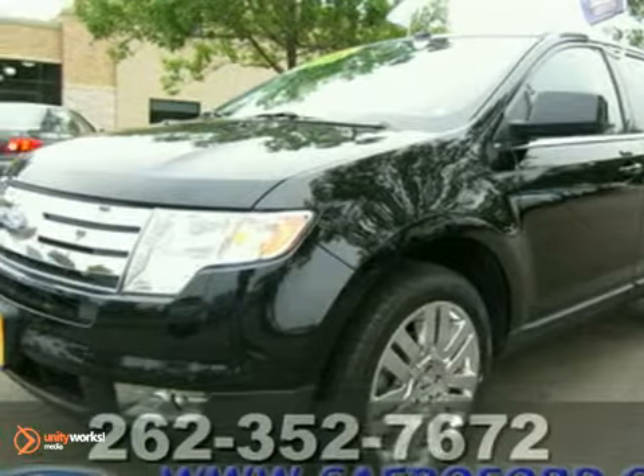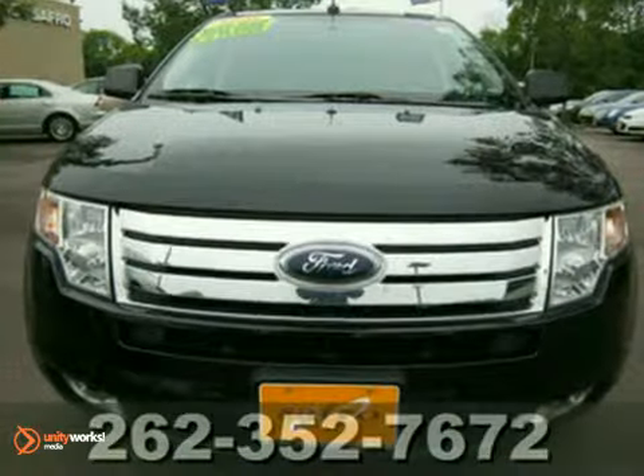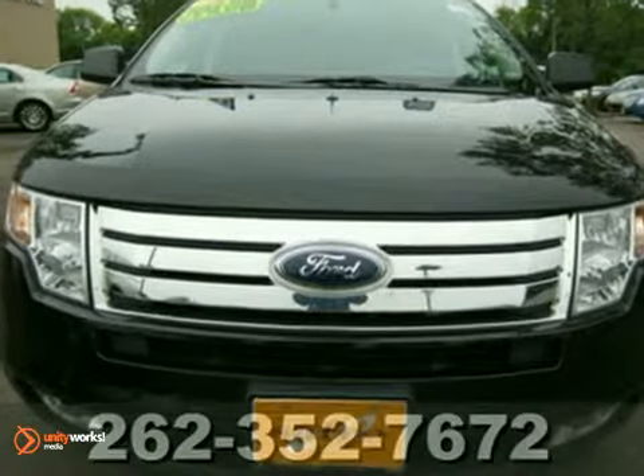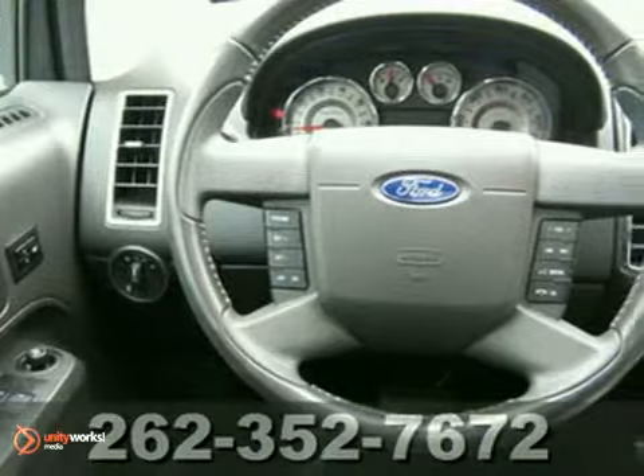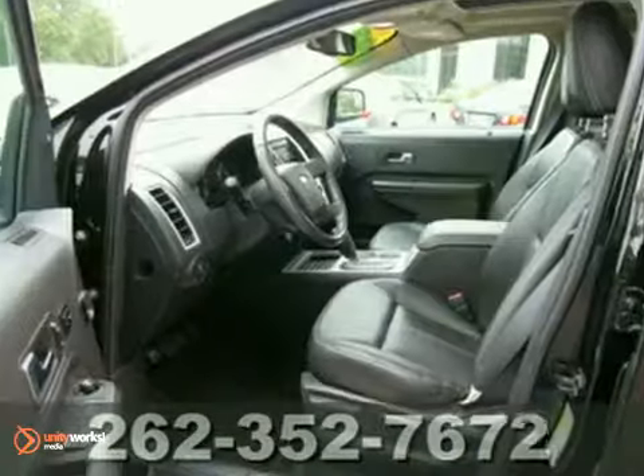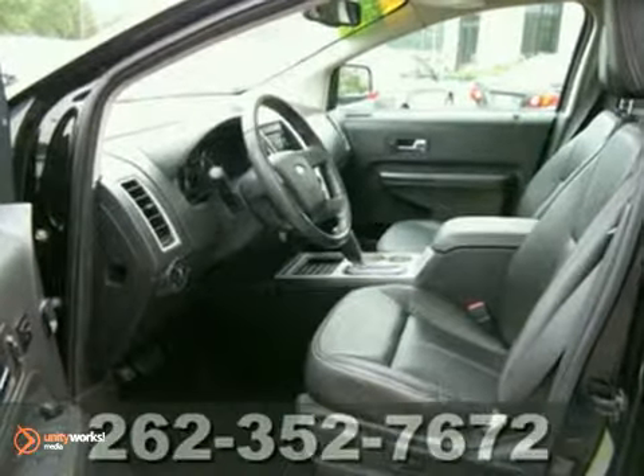Life's a journey and you're going to need something capable to help get you through it. This factory certified 2008 Ford Edge Limited is up to the task. With a warranty, panorama Vista roof, and 20 inch alloy wheels, you can drive in comfort and with confidence.